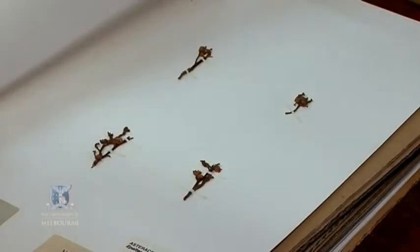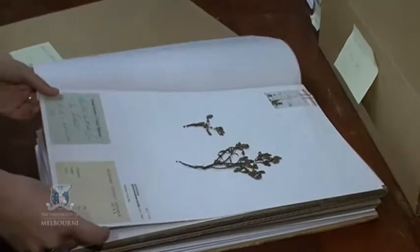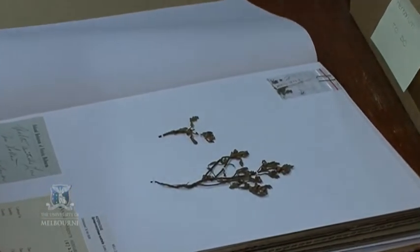The University of Melbourne Herbarium is the largest Australian university herbarium. We've got about 100,000 specimens, collected back from the Banks and Solander expedition. A lot of them are more recent collections, and because we're a university herbarium, it's really important for research and teaching. We have a volunteer program and they come and do a lot of the curation of the specimens.